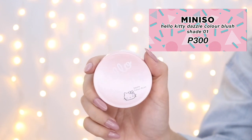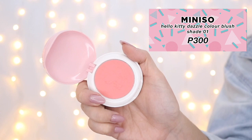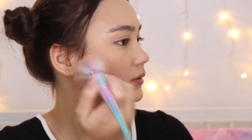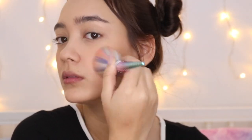This cute Hello Kitty blush from Miniso was actually a Christmas gift to me — I believe it's about 300 pesos — and it delivers a really nice natural flush that's easily buildable and blendable. The blush itself comes with its own built-in mirror and brush, so it's perfect if you're on the go. But right now I'm just applying it with a blush brush.